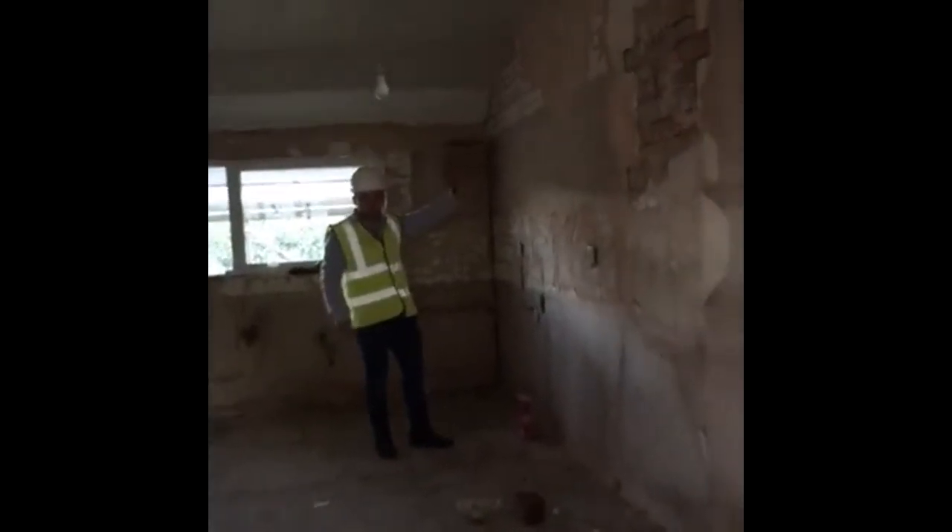This is the old kitchen — we're going to rip this out. In the other room I told you that we're going to be taking this wall down, so this is going to be a really, really long kitchen included in the extension room.